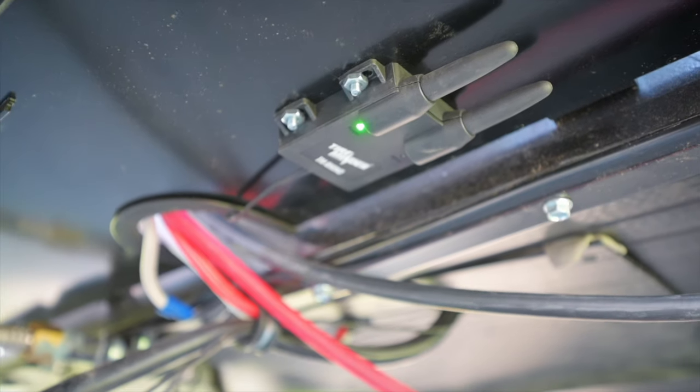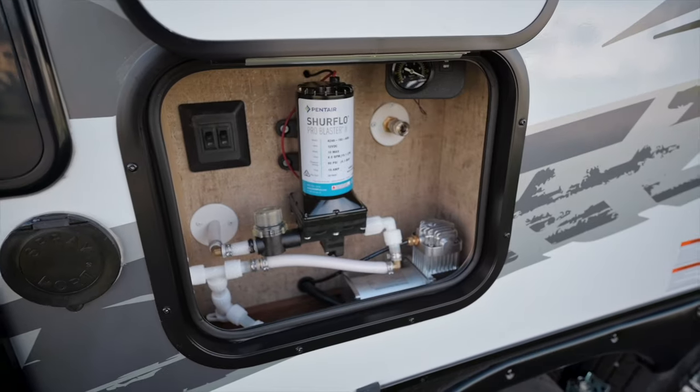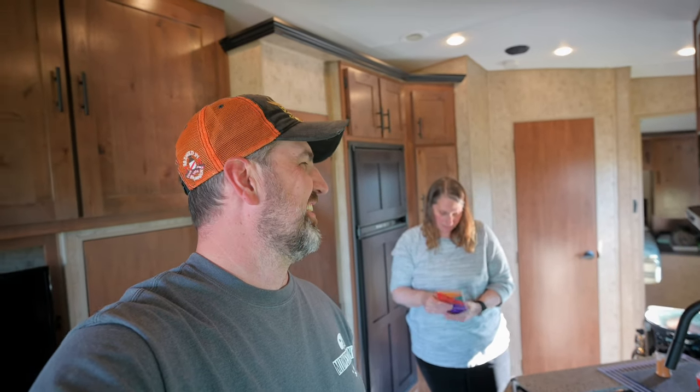Who knew that getting a new RV would be this much work? We've spent the last two days basically installing all the little accessories we bought and testing all the systems. It's been fun but definitely a learning experience and a lot of work. I've installed the tire minder system, checked the generator, and tested the onboard air compressor. Tammy installed the lock on the door, cleared out a cabinet, and put a bunch of stuff away — and is now cooking.